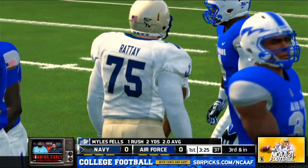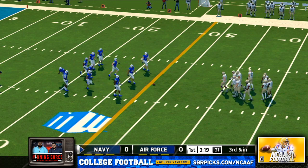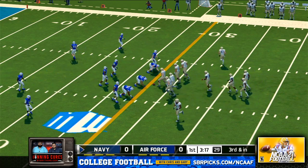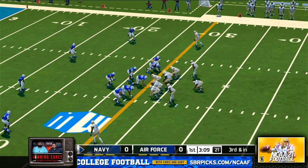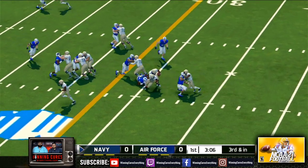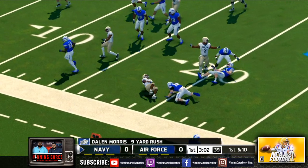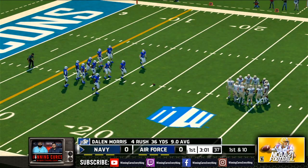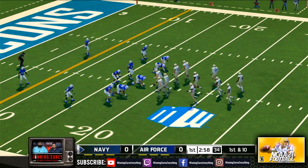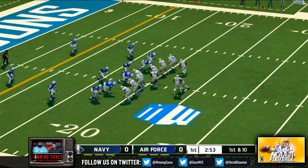The running back gets two on the carry, makes it out to about the 19. They move the sticks after another first down. Impressive drive by this offense so far. I really like what they're doing by keeping this defense on their heels and moving the ball downfield. First down, 10 yards to go, ball on the 19.